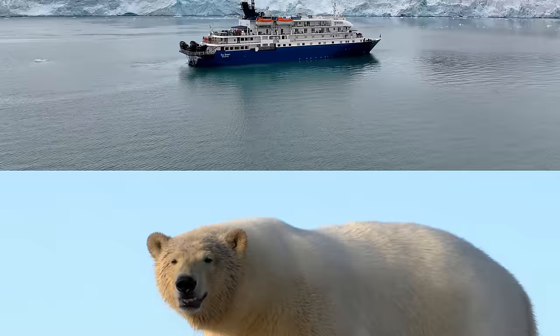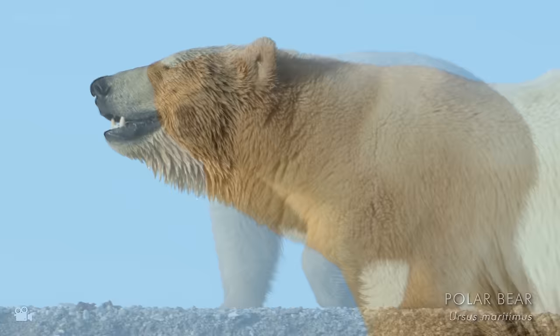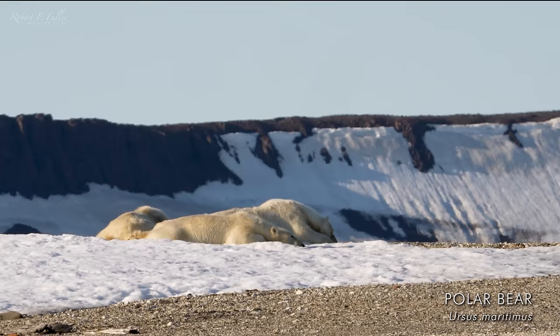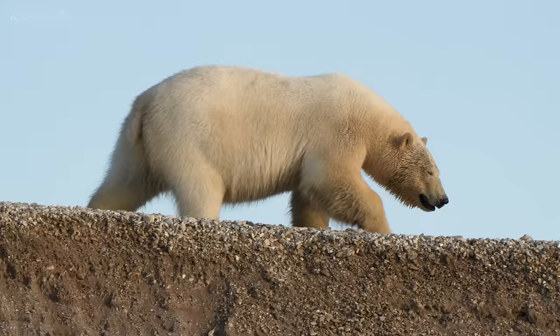We had some incredible landings throughout the trip, but even when we were travelling at sea we came across amazing things. We'd just sat down to dinner when we got a call that there was a polar bear — and not only one, but actually five polar bears at this sighting. We abandoned dinner, got the zodiacs, and had a really special time with these bears. The female bear was just on the edge of the snow with her two cubs.